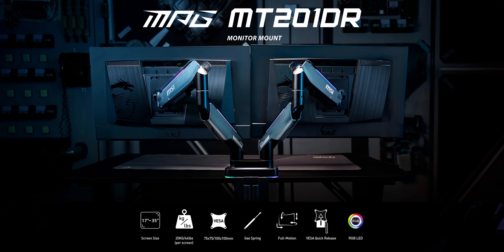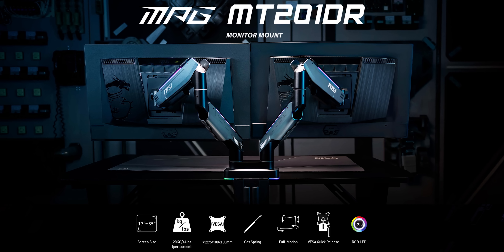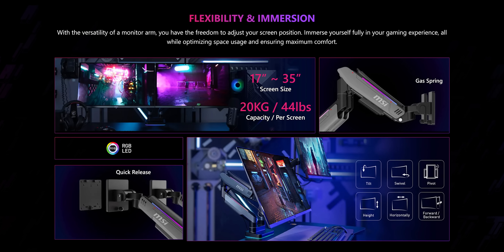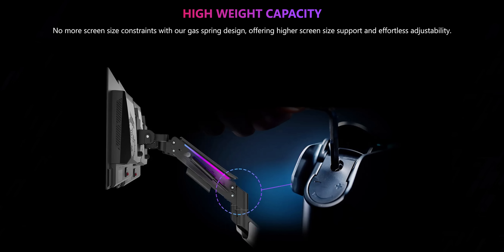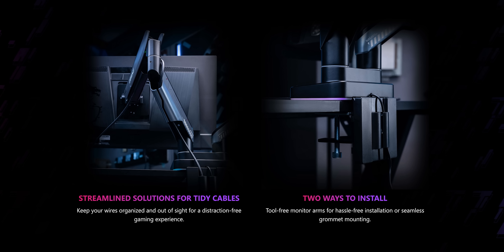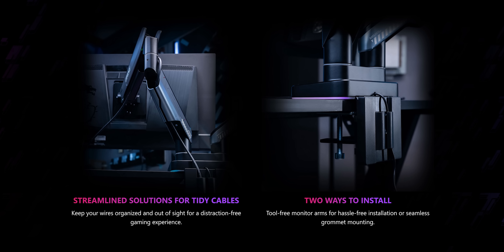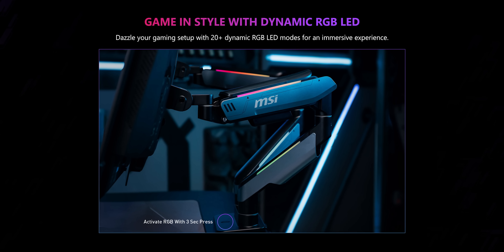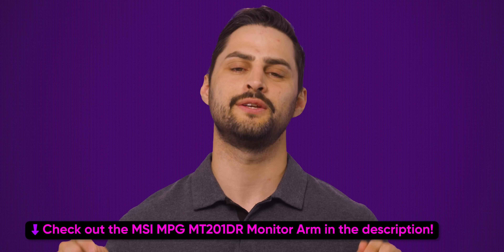MSI's MPG MT201DR Monitor Arm is a pro gaming move when it comes to cleaning up your desk setup. It supports flat or curved screens up to 35 inches and 44 pounds, with a gas spring design for easy adjustments. You can move it any way you want for your perfect view. Installation is a breeze with tool-free setup and quick release, and it even keeps your cables neat. Plus, it adds flair to your setup with over 20 dynamic RGB LED modes. Check out the MSI MPG MT201DR monitor arm in the description today.